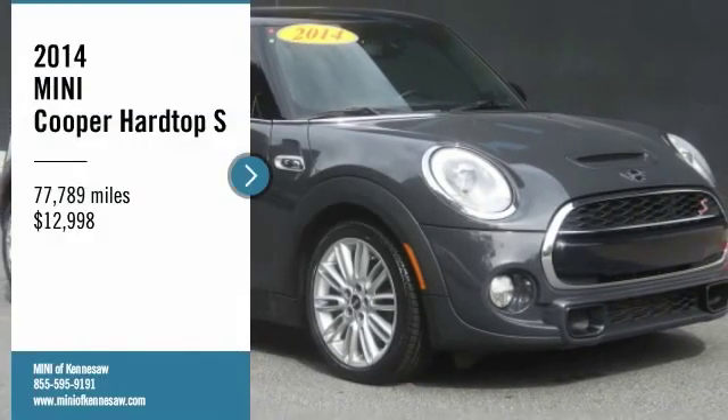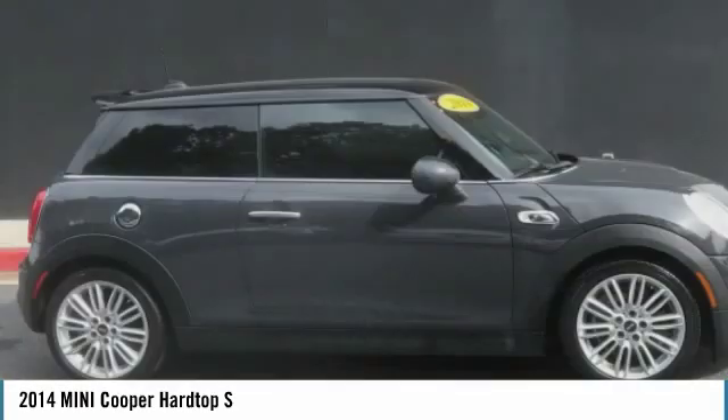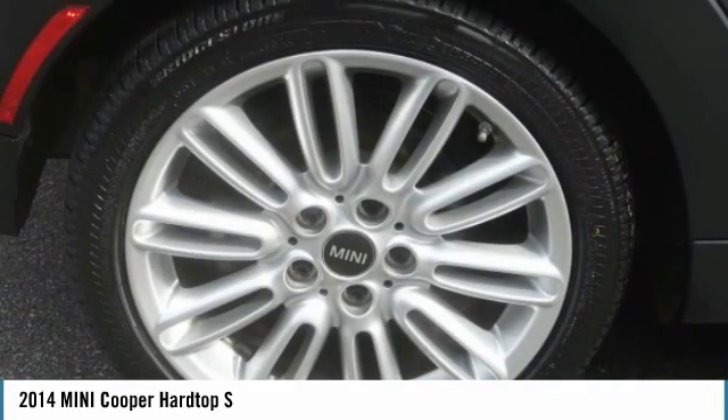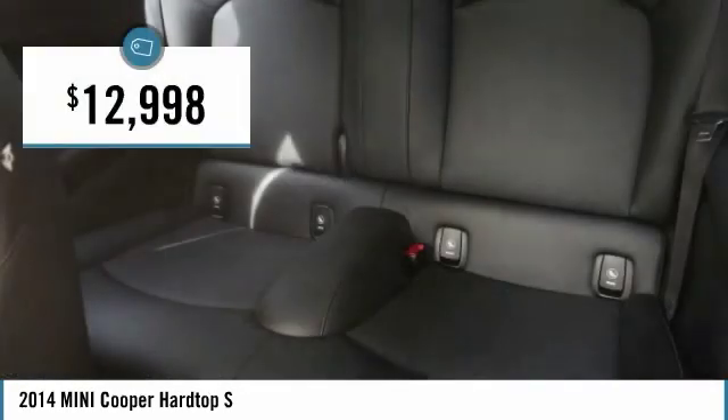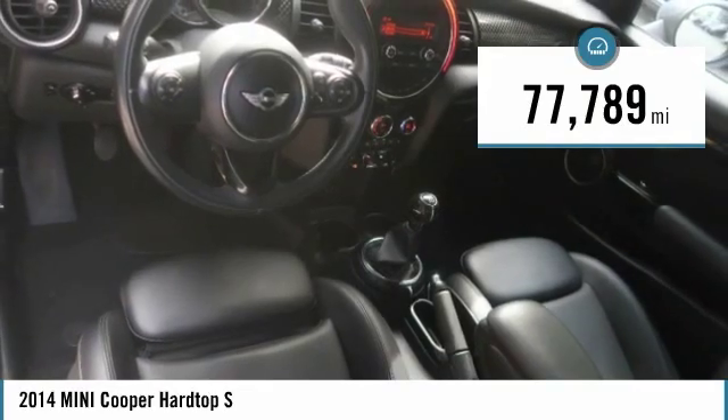Come test drive the 2014 Cooper. Agile handling and quick precise steering make the Mini Cooper lots of fun to drive. The cabin is roomy with plenty of front leg room and is priced below $15,000. This vehicle has less than 80,000 miles.